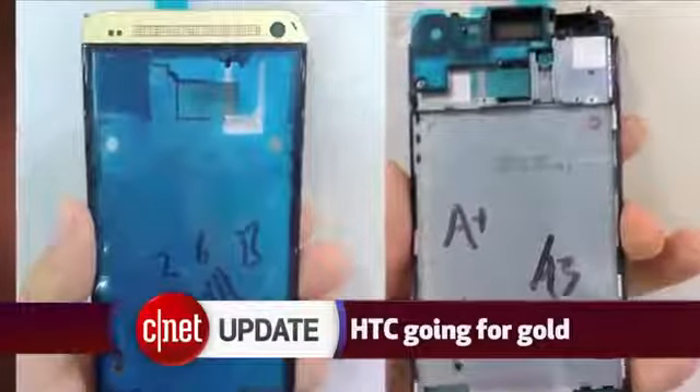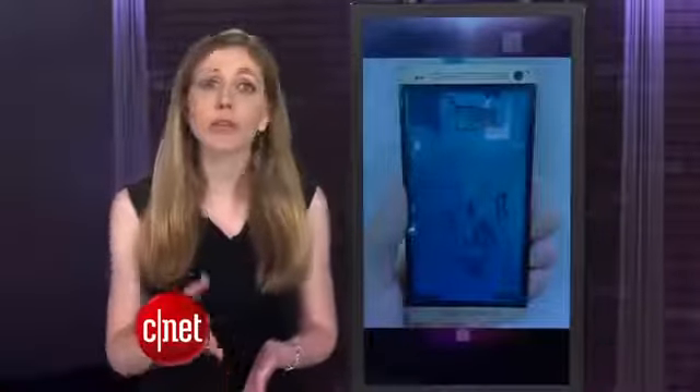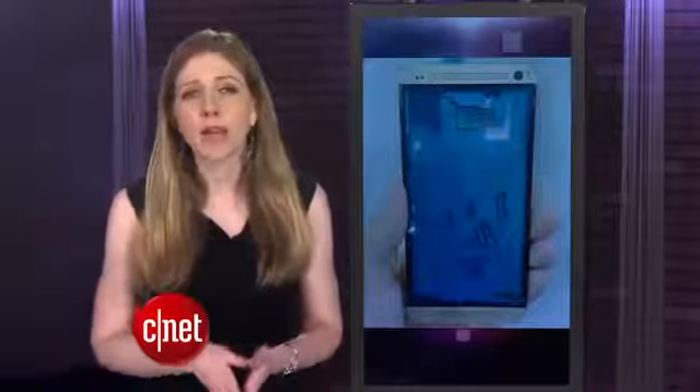An image was just posted online from China that's said to be a new HTC One with a gold finish. The HTC One comes in a few different shades already, including red at Sprint and blue at Best Buy. But gold would be more in style than any other color, at least some fashion designers think so.